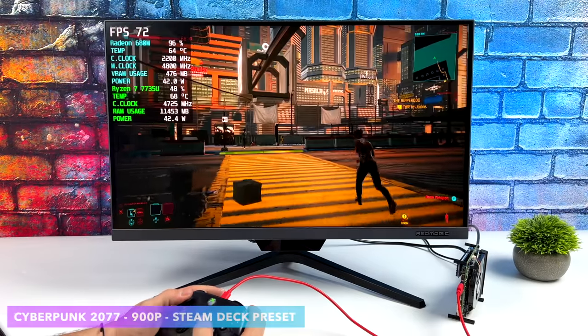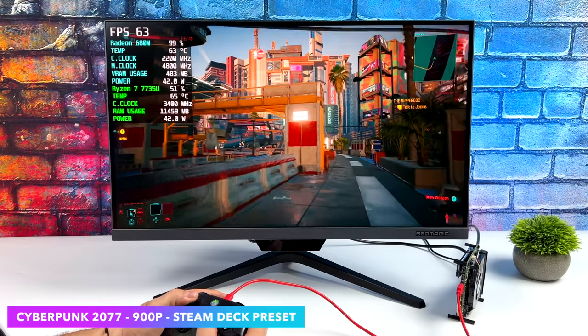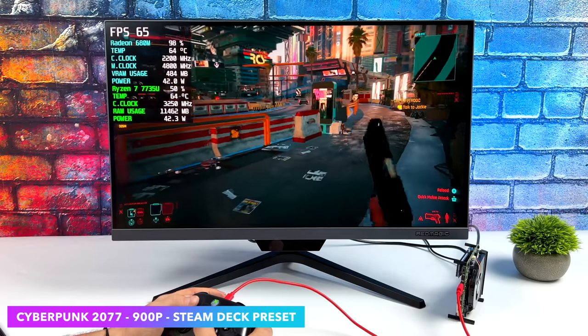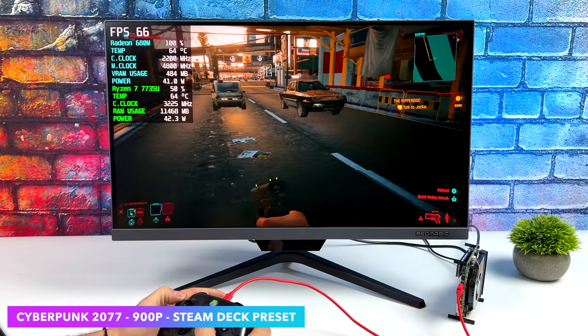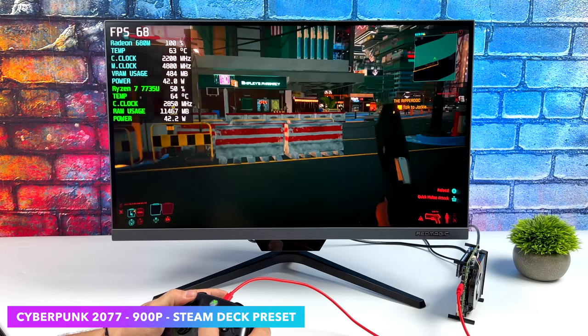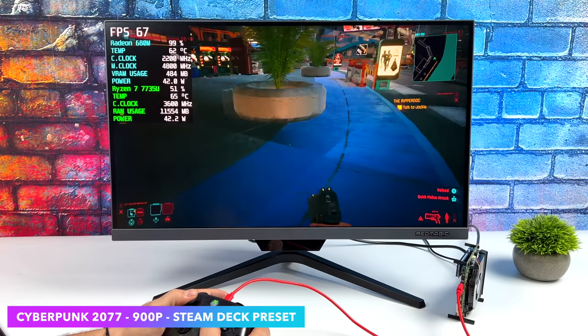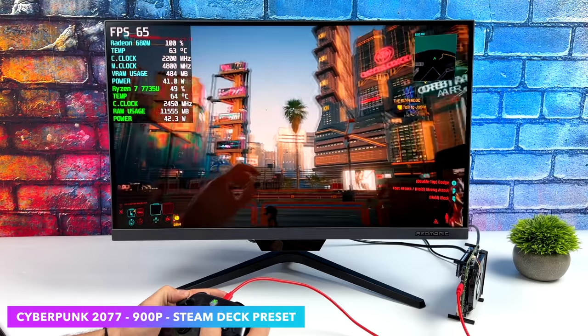Finally, Cyberpunk 2077 at 900P using the Steam Deck preset. We're right at 42W getting an average of around 65 FPS. There are a couple of dips coming close to under 60 given our wattage isn't way up there and I don't have a static clock on the CPU and GPU — I let it go where it goes. It does perform really well with this Steam Deck preset at 900P.